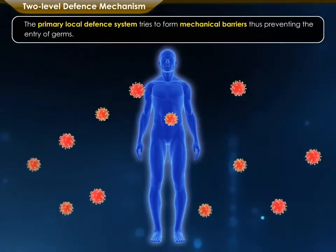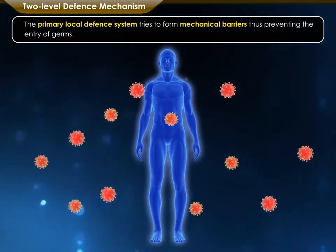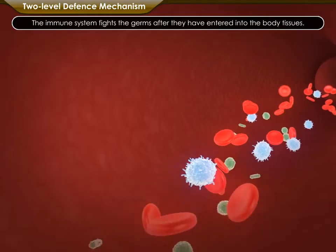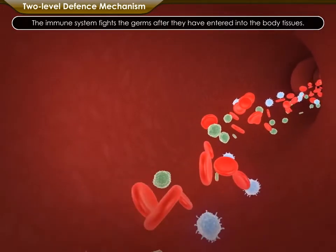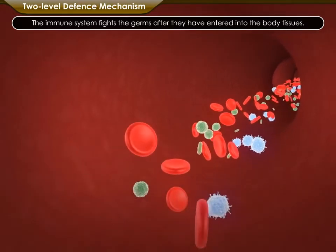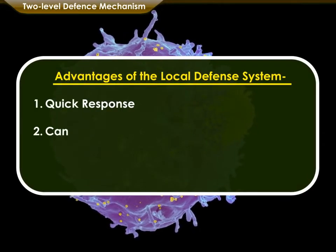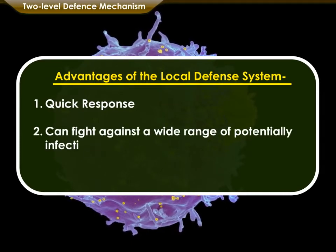The primary local defense system tries to form mechanical barriers, thus preventing the entry of germs. The main benefits of the local defense system are its quick response and its power to fight against a wide range of potentially infectious threats.